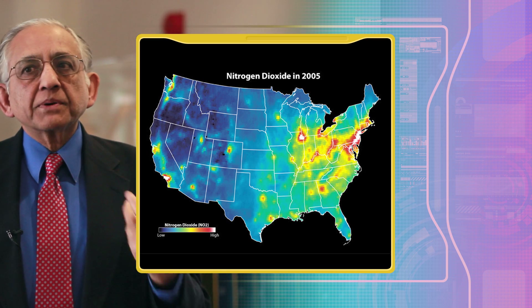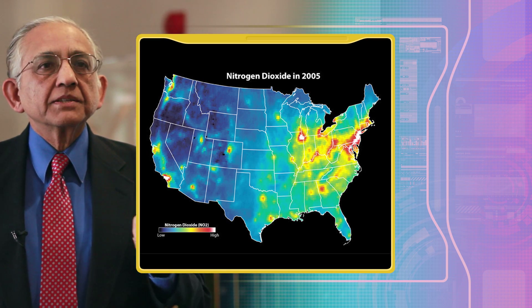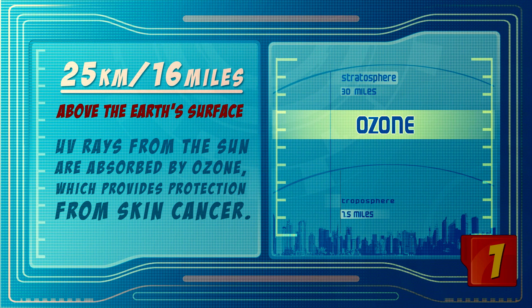and NO2 is very much involved in the production of ozone near the surface. When you hear about ozone, it actually has four very important roles in the atmosphere. When it is in the upper atmosphere, around 25 kilometers or 16 miles or so, it basically absorbs the UV light that comes from the sun, which protects us against skin cancer, for example.